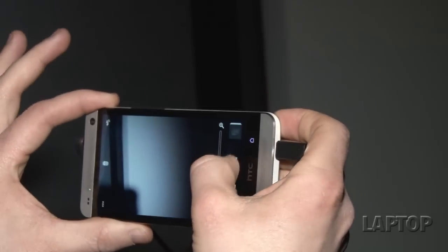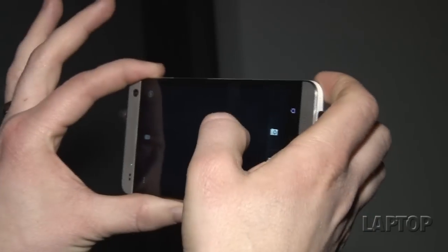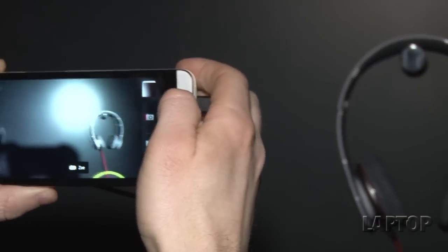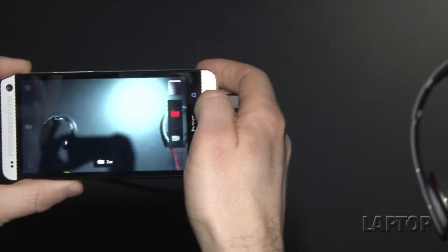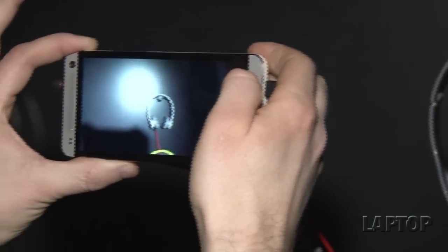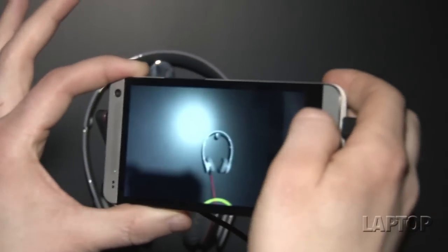Let's take a picture over here. You can also switch from the front to the back-facing camera just by swiping from the top of the screen. When we switch back, we can go into ZOE mode — if I take a couple of pictures, you'll get three seconds of footage both before and after. It'll play back right here, which is really good for sharing memories, not just still images.